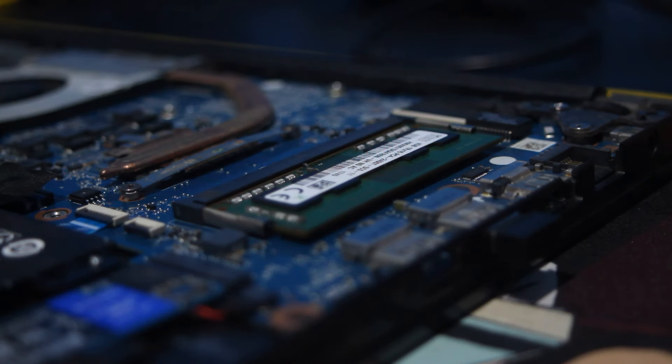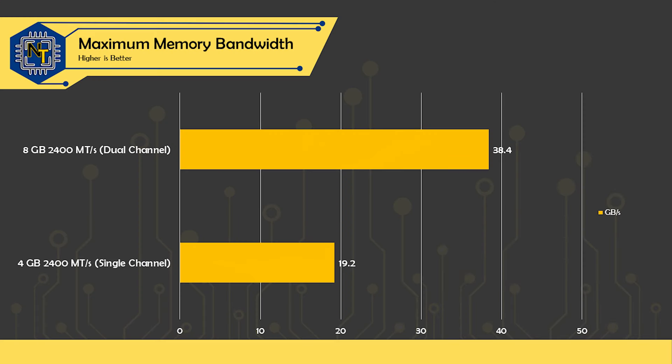As it turns out, it depends. I tested the Aspire 3 with its Ryzen 5 3500U running in single-channel mode with 4GB of soldered DDR4 RAM and an additional 4GB SODIMM with the same speeds to measure the effects that memory has on the system's performance. In theory, the 8GB configuration has double the memory bandwidth of the 4GB one, and also double the capacity, so it should perform significantly faster, right?